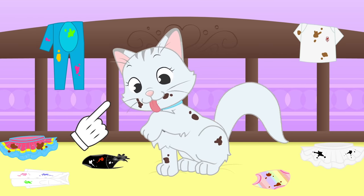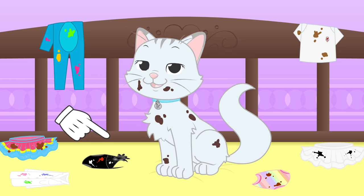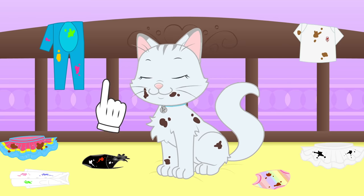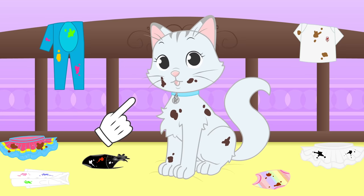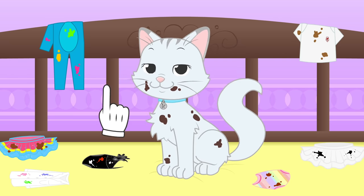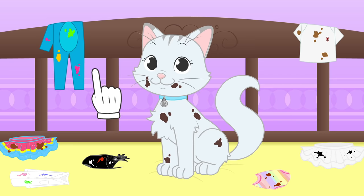Hi, Kira! Oops! These clothes are super dirty! It looks like you've been having a chocolate party here! I'm afraid we are going to have to wash it! Do you know how to do the laundry? It's really easy! I can teach you if you want! Great! Let's go for a bath first, and then head to the laundry room!